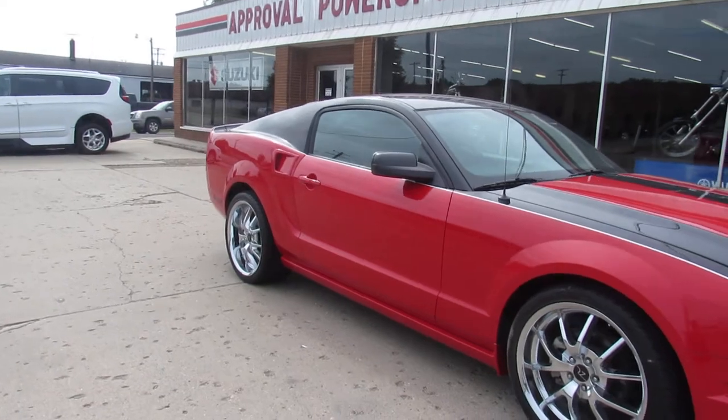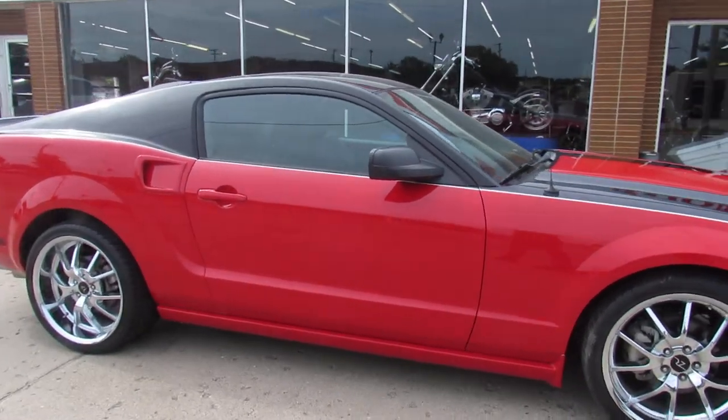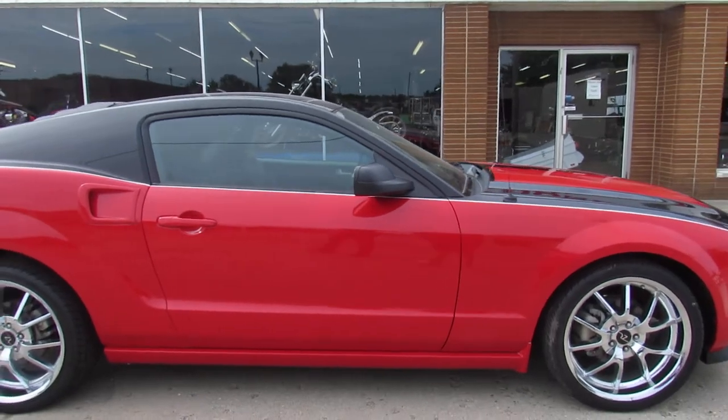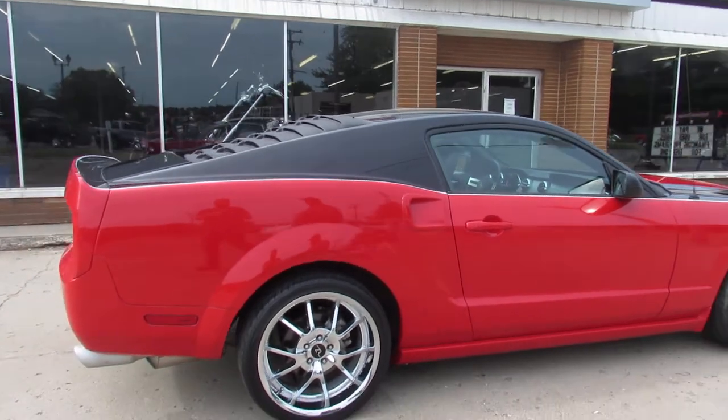Only 4,008 original miles on it. It does have the supercharger. Get out there this summer and look good. It's a 2007 Ford Mustang Boss 69 package.